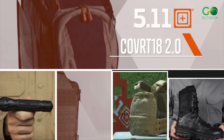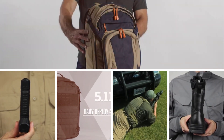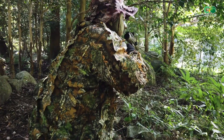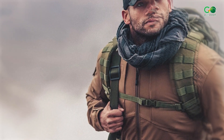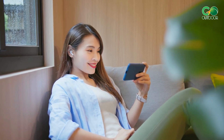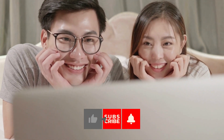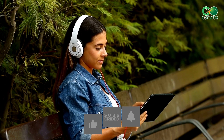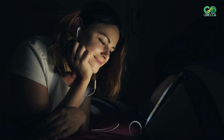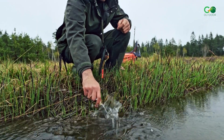Those are our five superstars of 5.11 tactical gear and gadgets. Whether you're a nature enthusiast, military-minded, or just want to spice up your everyday carry, these items have got your back. If you enjoyed this video and found it helpful, don't forget to give it a thumbs up, subscribe to our channel, and press the bell icon for more gear reviews. Keep being tactical, keep staying safe, and keep being awesome.